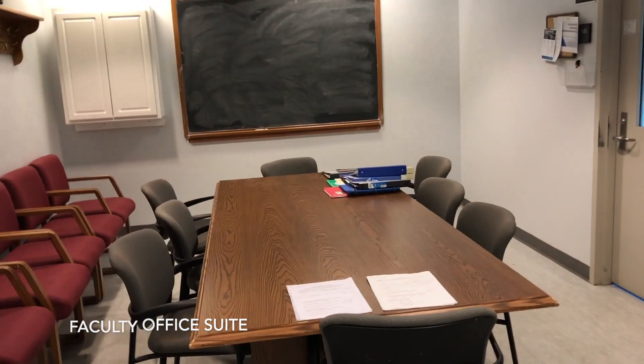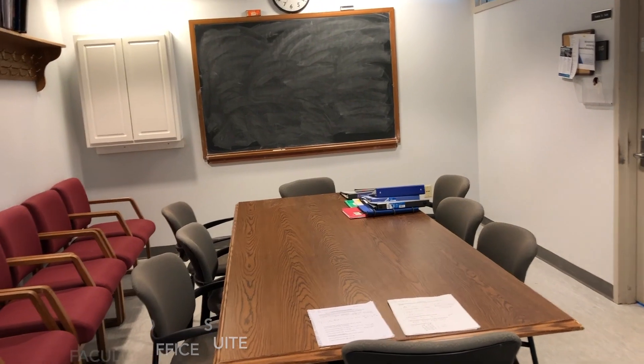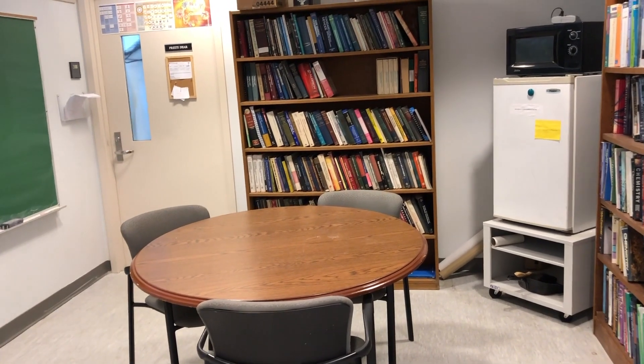This is the most common place for office hours to take place. Oftentimes, especially for organic chemistry, there may be six to ten students all here at once asking questions. And for the smaller groups, we just go right here.